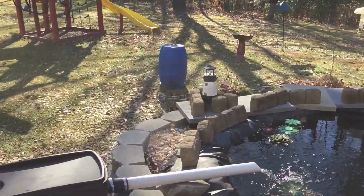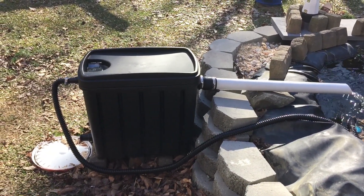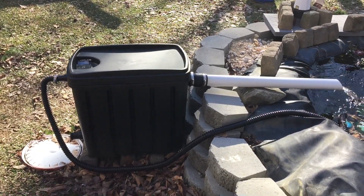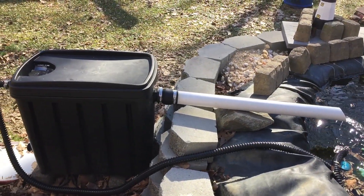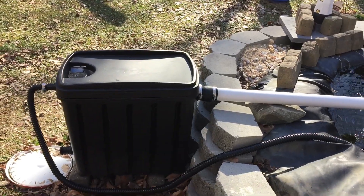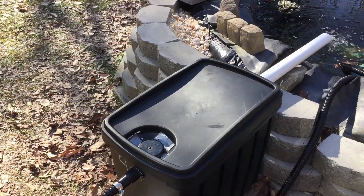It is beautiful out here this morning and cold. I am really impressed with this BioStuff 10 — it's done a great job as cold as it's been. This filter has really done an excellent job. Very impressed.